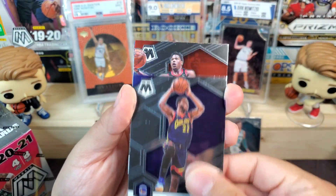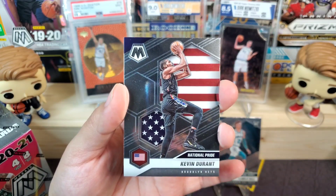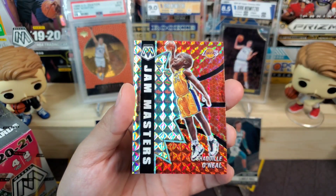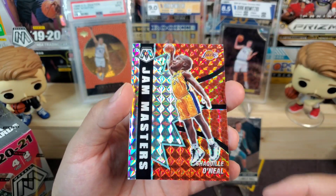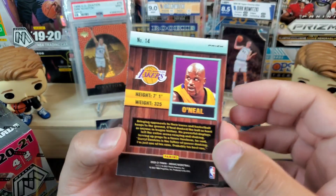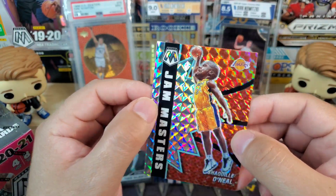We got Andrew Wiggins, Kyle Lowry, and national pride Kevin Durant in the base. Then we got a Jam Masters Shaquille O'Neal — this is the silver mosaic, which is pretty cool. Not too bad, I'll take it.